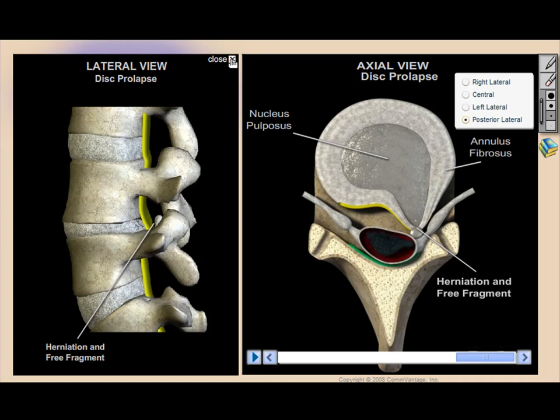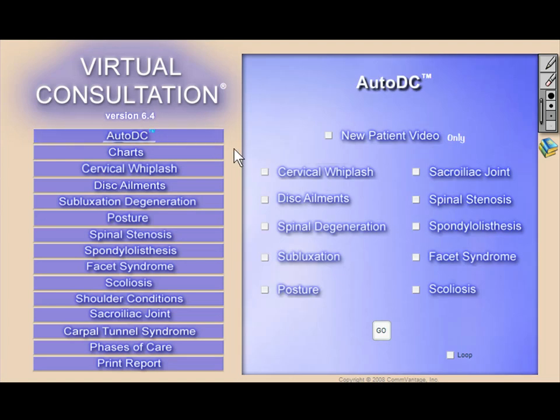The Auto-DC feature enables doctors to run many of the animations in an automated looping or non-looping fashion. You simply select the animations you'd like to show the patient, and the product will play them in the order selected. Our doctors are finding this feature extremely valuable prior to the actual report of findings, and also in the reception room. Keep in mind that these animations look terrific on a large plasma or LCD screen.